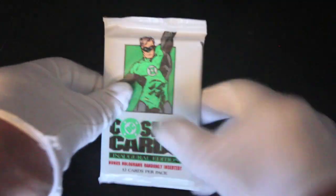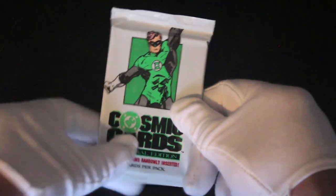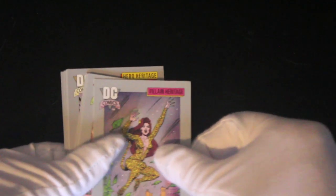Hello, it's me Trading Card Tony for another pack. Today we got DC Cosmic Cards — Green Lantern on the front. Let's get straight in here and see what we've got. Have we got any special cards? Who knows. Have you got this whole set? Let me know in the comments.